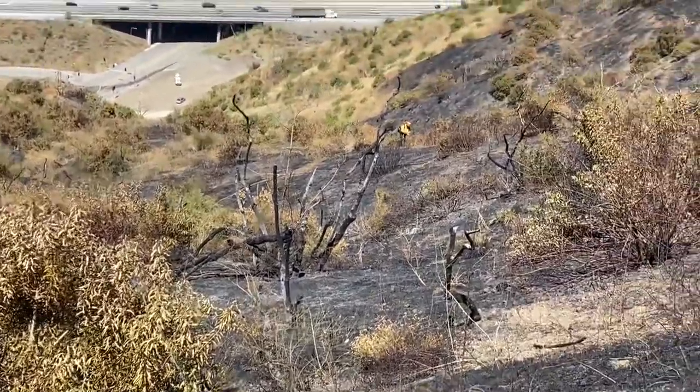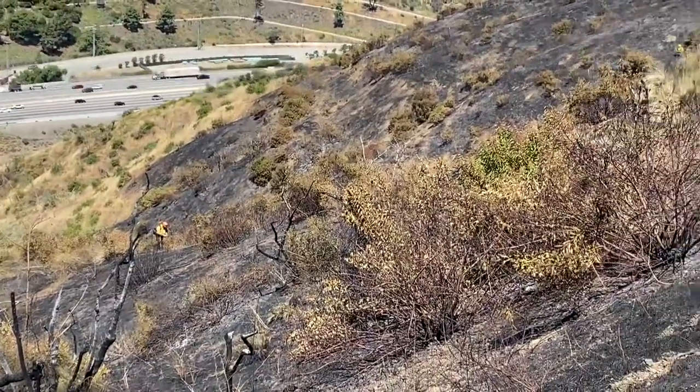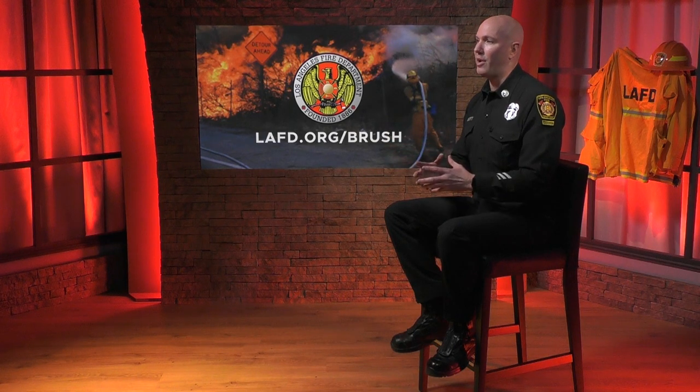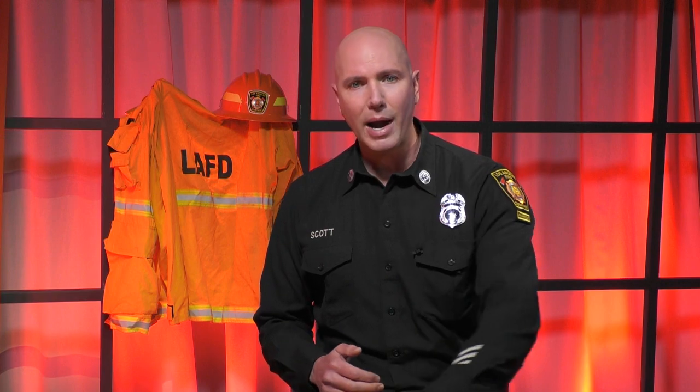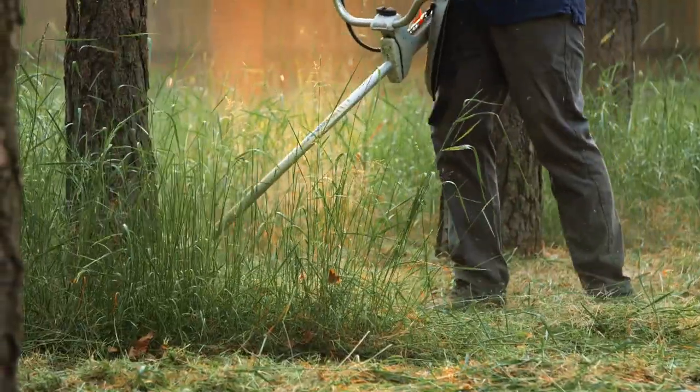Simply put, brush fires continue to threaten life and property in the very high fire hazard severity zone — areas that are prone to wildfires. Having brush clearance provides us the defensible space to save those lives and property.